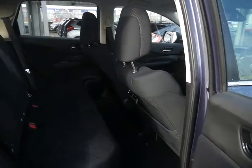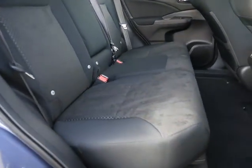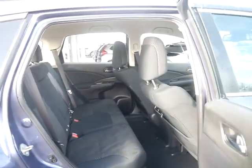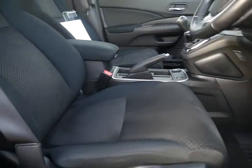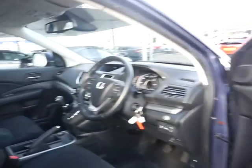Going into the rear of the car now — as you can see, a really nice and well-kept cloth interior. Those seats will fold down absolutely flat with the pull of a button. Again, in really nice condition — all the door cards are free from scuffs, in really nice condition.